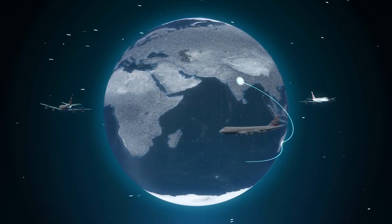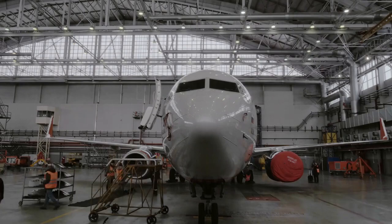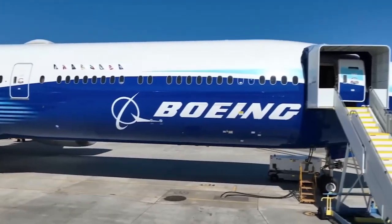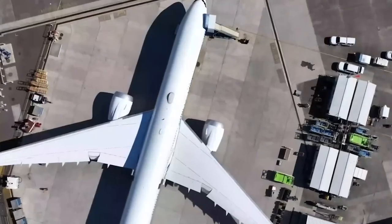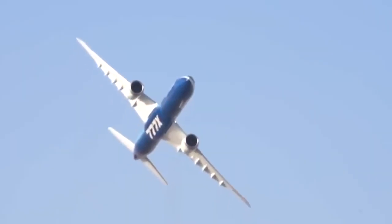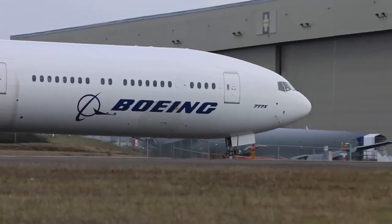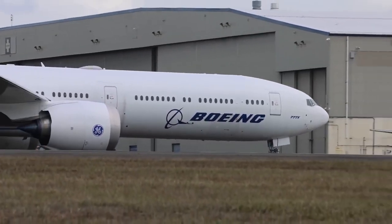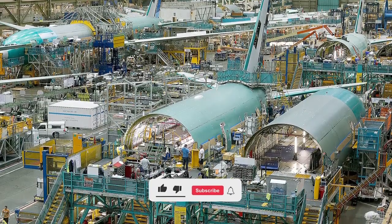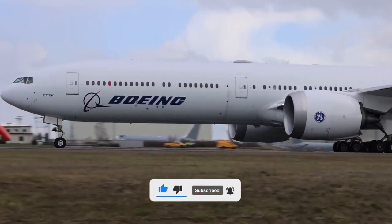In essence, aviation serves as a catalyst for global connectivity, bridging physical distances, creating economic synergies and facilitating cultural exchanges. The 777X stands as a compelling instrument in this context, with its ability to connect previously unreachable cities through direct flights. As the countdown to its commercial debut progresses, the Boeing 777X has already left an indelible imprint on the aviation sector — whether it's the palpable anticipation, the engineering feats or the challenges surmounted, the aircraft occupies a singular niche in both the history and the future of commercial flight.